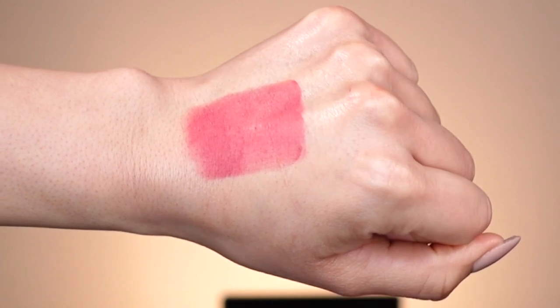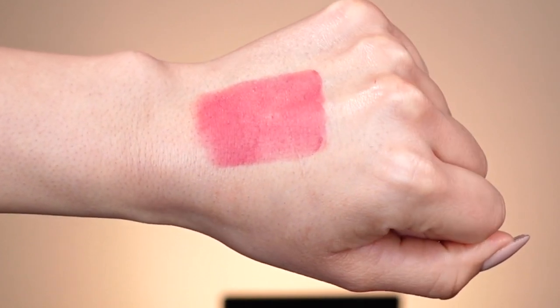Moving on to our third lip shade — this is called Virtue Rose. It has a really interesting undertone: it almost looks red but in person it has a rosy undertone — not a bold red, more of a perfect in between. It's really pretty and I find it pretty unique compared to lipsticks I've tried before. Starting in the center of my lips and pressing them together — it transfers over really nicely.